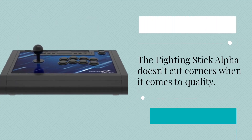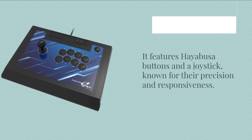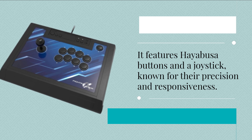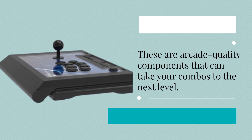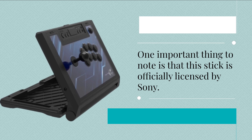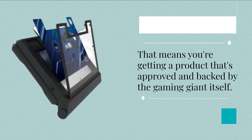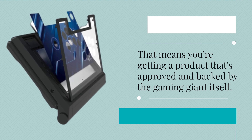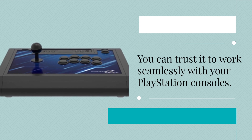The Fighting Stick Alpha doesn't cut corners when it comes to quality. It features Hayabusa buttons and a joystick, known for their precision and responsiveness — arcade-quality components that can take your combos to the next level. One important thing to note is that this stick is officially licensed by Sony, meaning you're getting a product approved and backed by the gaming giant itself. You can trust it to work seamlessly with your PlayStation consoles.